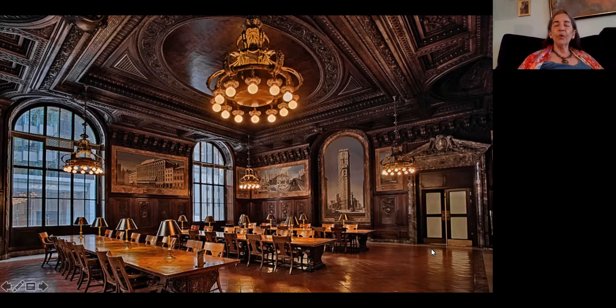Haas used a technique called trompe-l'œil — 'fool the eye' in French — and when you're in the room it really seems as if the buildings are coming off the wall at you.